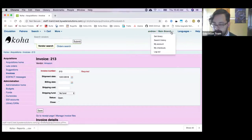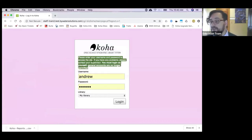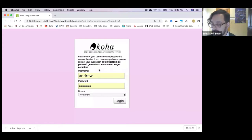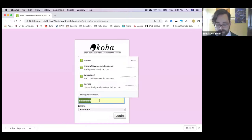For my next thing, I'm going to log out to show you a new system preference called Staff Login Instructions, which makes it super easy to add text to your staff login page. If there's something you want to put there — like 'you must log in as yourself, general accounts are no longer permitted' — it makes it really simple to put in a message for your staff to see as they're logging into Koha.